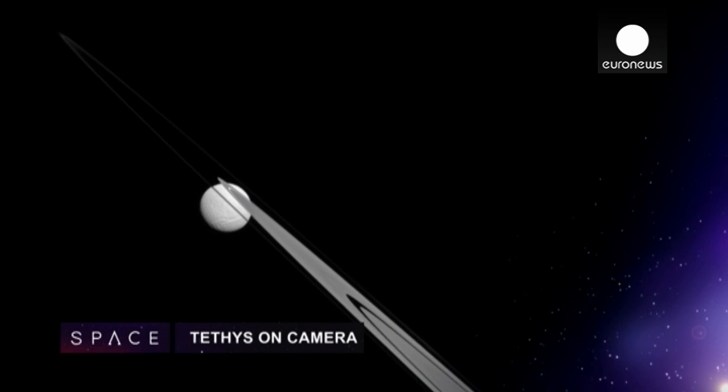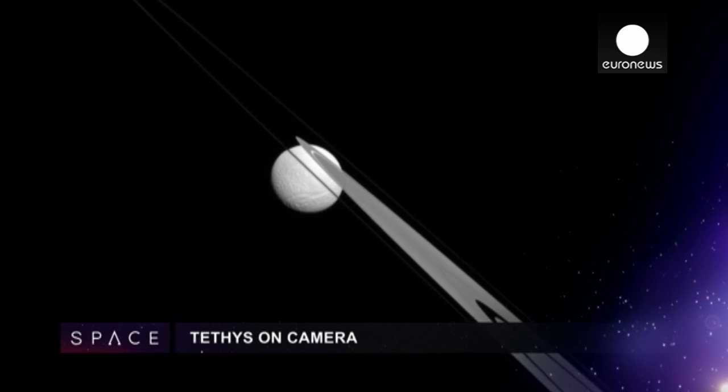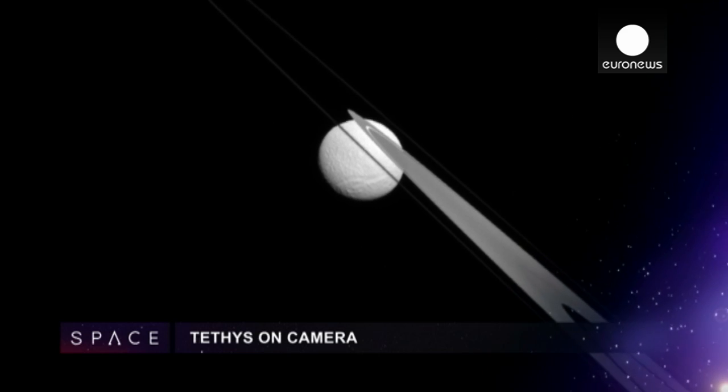The images from the Messenger spacecraft show an icy deposit in a crater near the planet's north pole. And the Cassini-Huygens mission has released this stunning visible light photo of Saturn's moon Tethys and the eclipse amongst the planet's trademark rings.